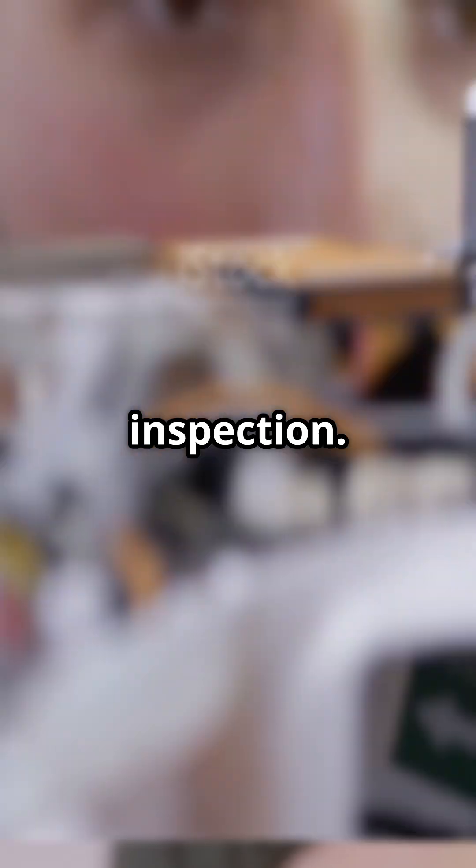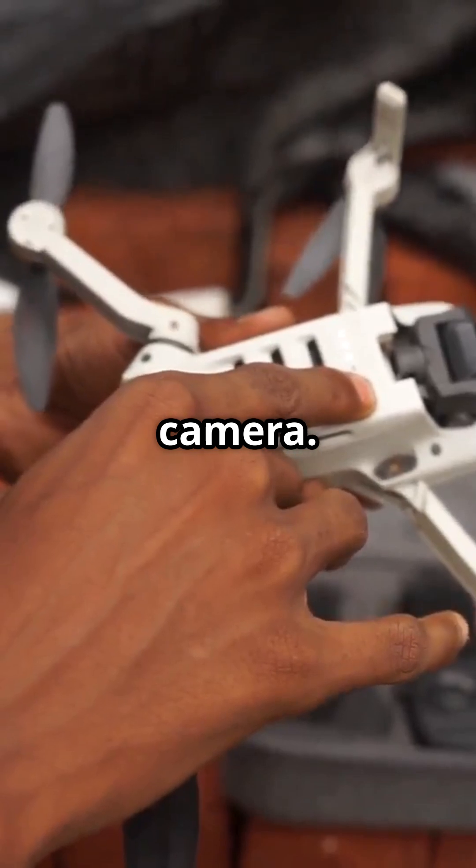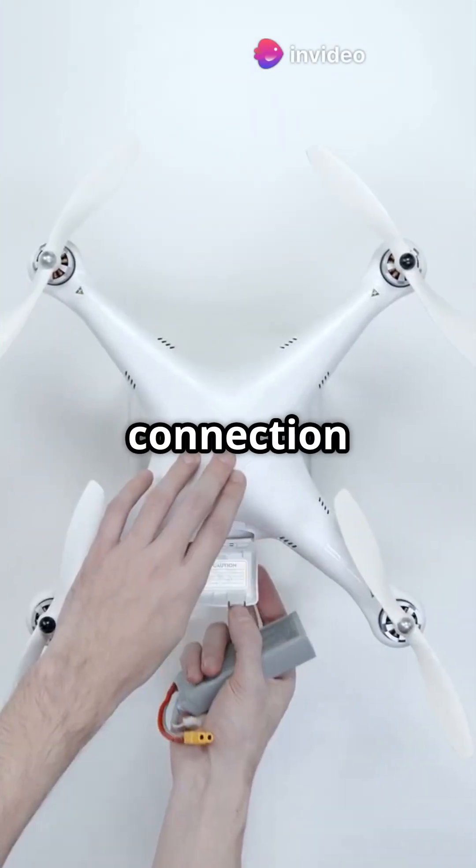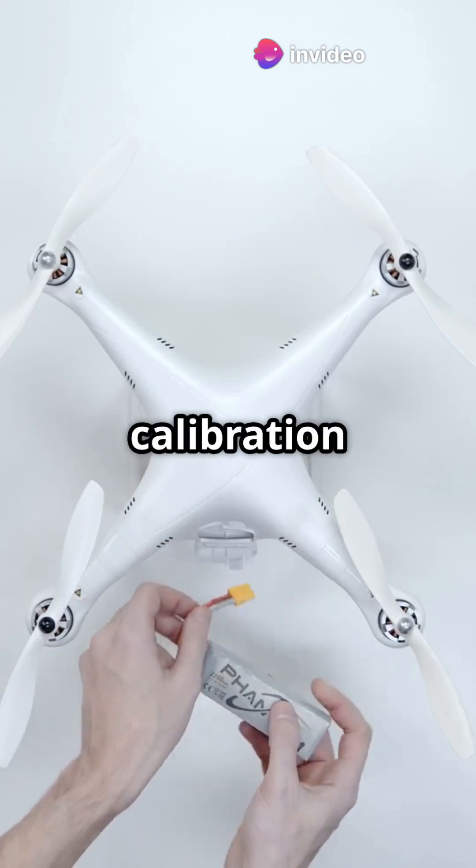Give your drone a quick visual inspection. Check the body, propellers, and camera — make sure everything's in top shape. Don't forget to verify your battery connection and ensure GPS signal and compass calibration are good to go.